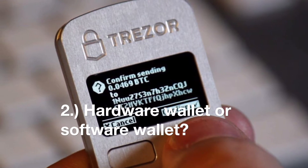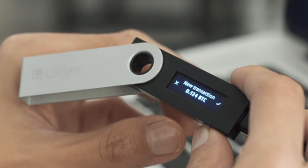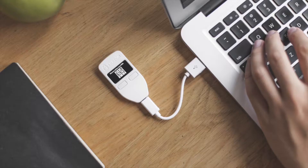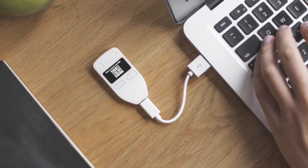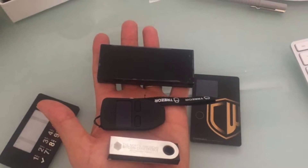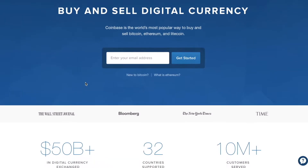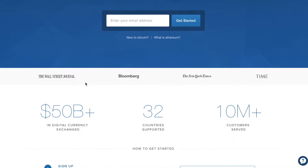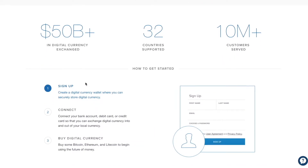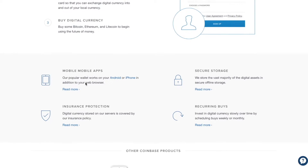Number two: do you want a hardware wallet or a software wallet? This is really a question of how much security you require, because hardware wallets offer the most complex and robust security of any type of bitcoin wallet. The physical hardware device must be connected to a computer or smartphone to execute a transaction. The downside is hardware wallets offer less flexibility compared to software wallets, such as online services offered through the Coinbase exchange, which allow you to buy, sell, and make transactions online.